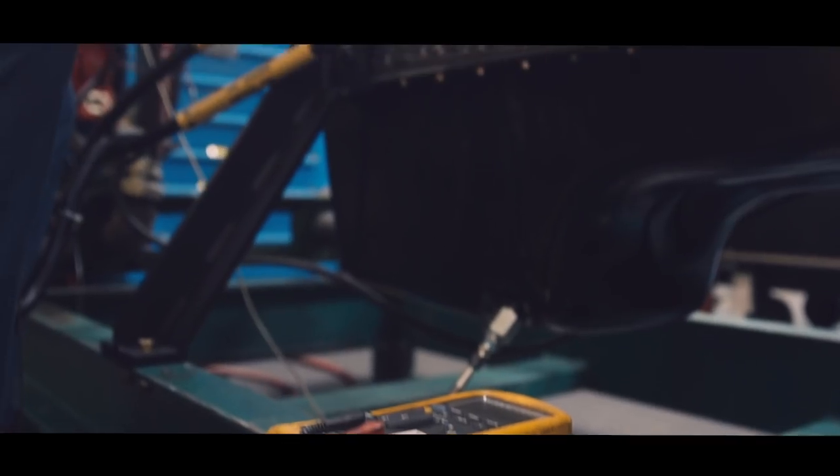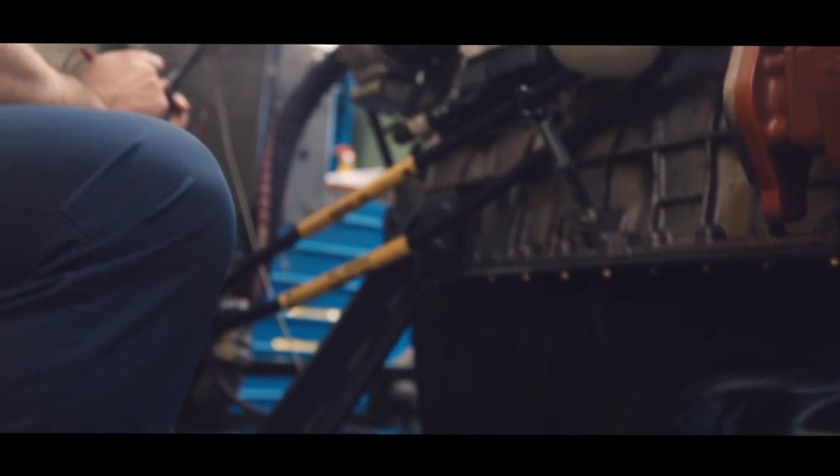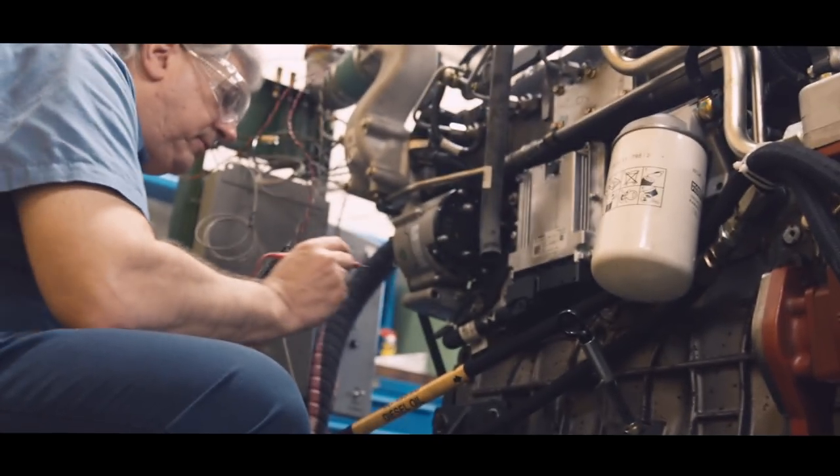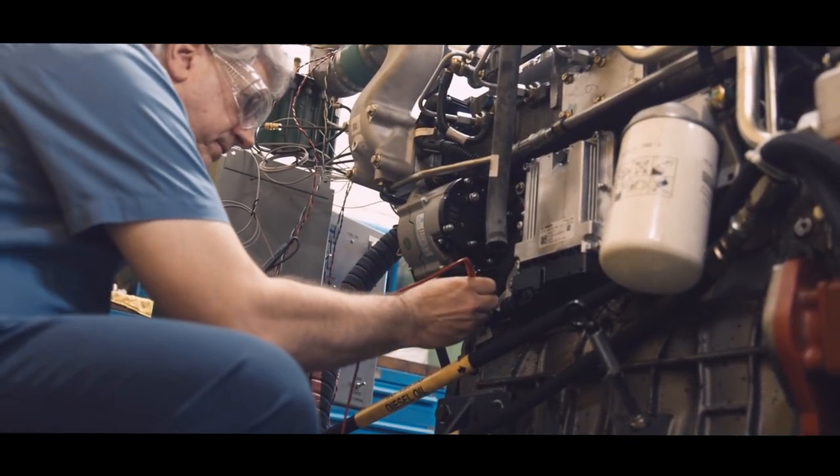We've grown on Fluke products — we started with the older data loggers and so forth. We've done thermal, so we try to continue that Fluke process. They make great instruments. You can't go wrong with Fluke.